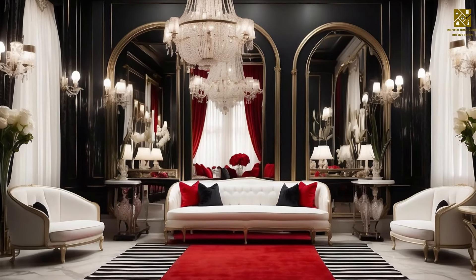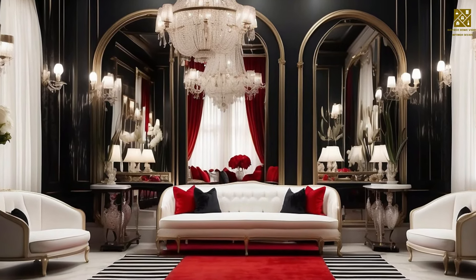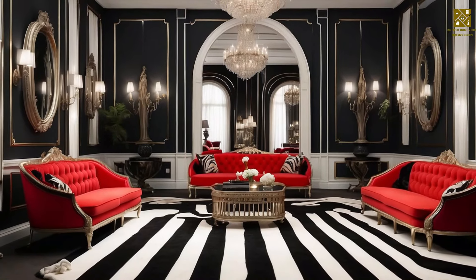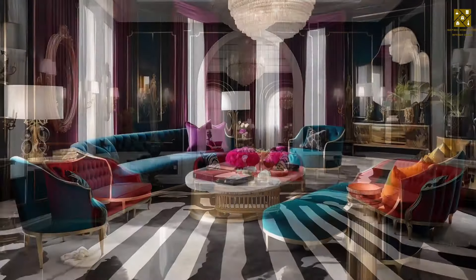Today, we're diving into the glamorous world of Hollywood Regency style interior design. Get ready to bring the essence of Hollywood glamour into your own home with these fabulous tips.